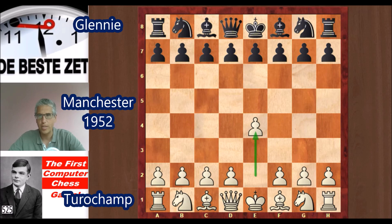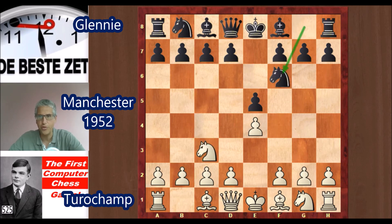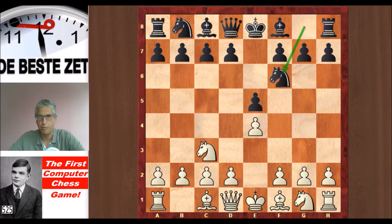Turochamp opened with e4, e5 from Alec Glennie — a player of flesh and blood. Nc3, Nf6, and we have a Vienna game. Here f4 or Bc4 are the main moves, but Turochamp played d4. Bb4, pinning the knight, which means the e4 pawn is now unprotected — the knight is no longer covering that pawn because of the pin.